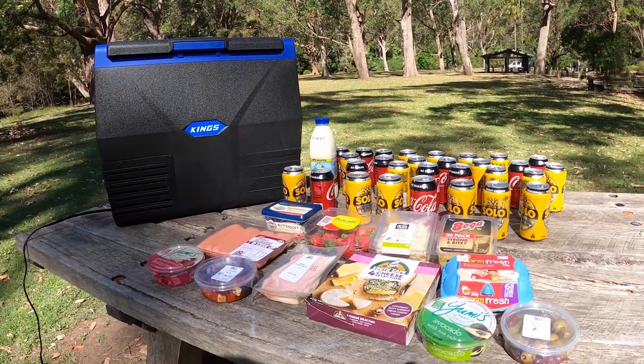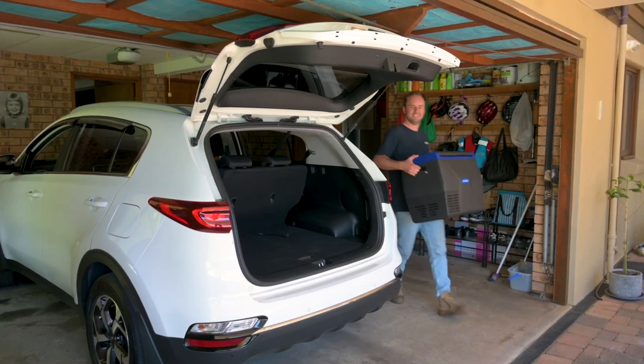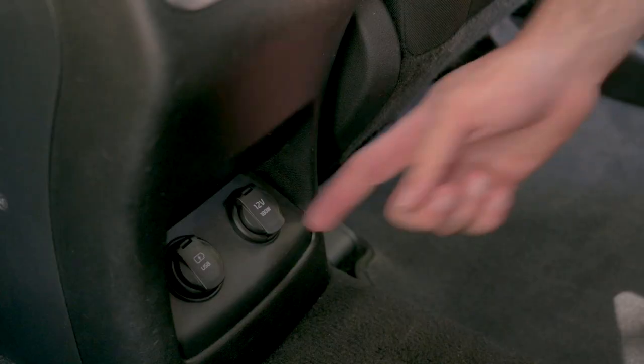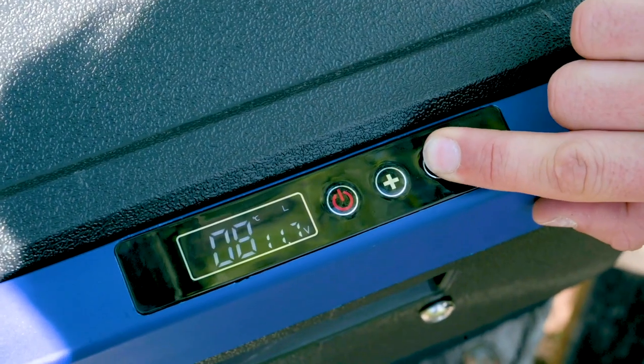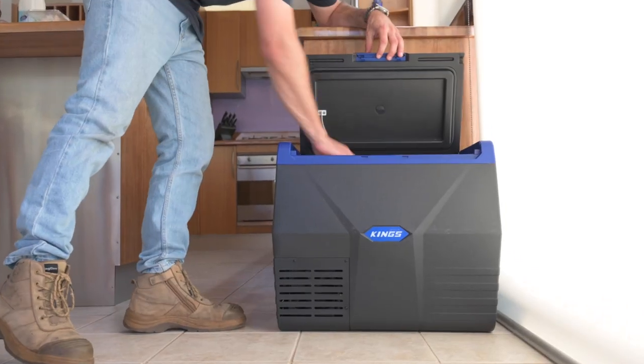If you're looking for a fridge that'll fit your vehicle and keep everyone happy on your next trip away, you can't go past the Adventure Kings 35 litre fridge freezer. It runs directly off your 12 volt socket while you're driving, and you can choose the temperature anywhere from 10 degrees down to negative 18, making it so multi-purpose.